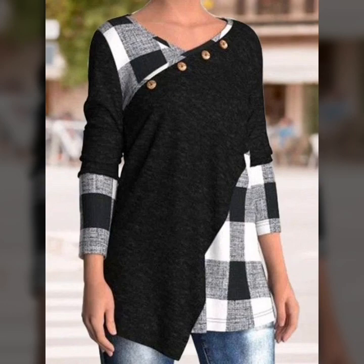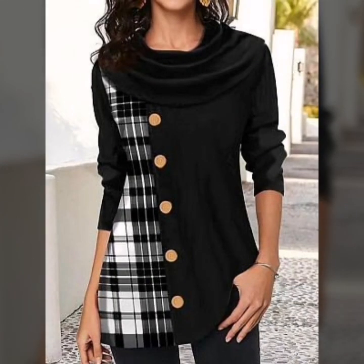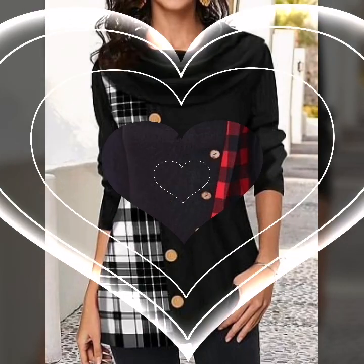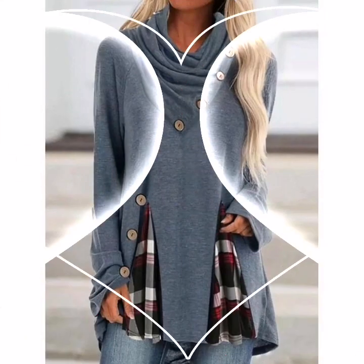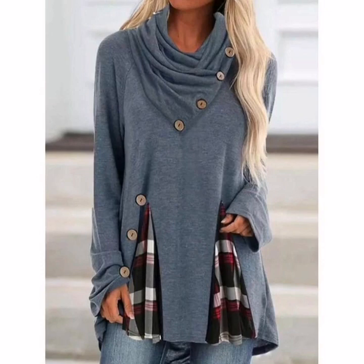Welcome to my YouTube channel. How are my friends? I am happy to share with you. Today's video I will share beautiful and amazing style ideas. I hope you will enjoy.